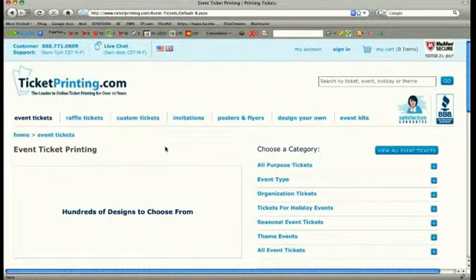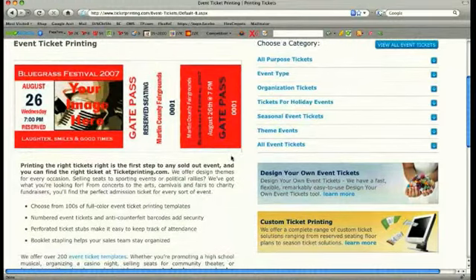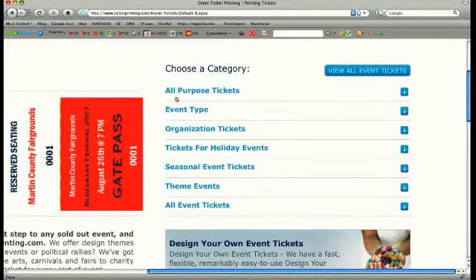Event tickets are a great way to provide hassle-free entrance to your next event. You can even pre-sell your tickets to advertise your business and event. Follow the on-screen guides to pick from over 400 templates and fill out your information.